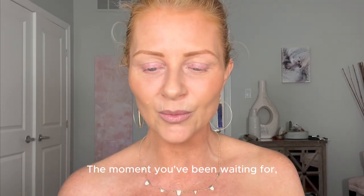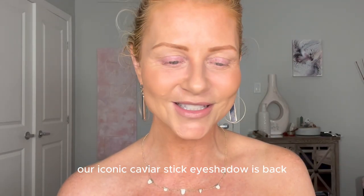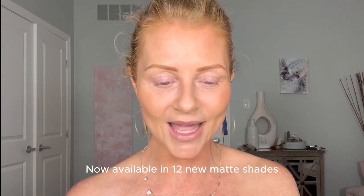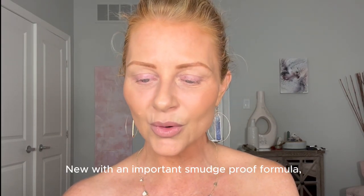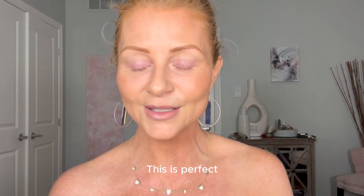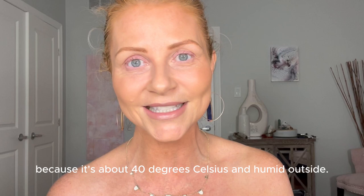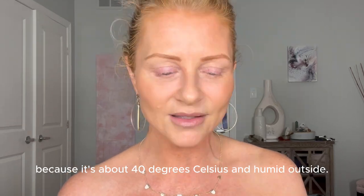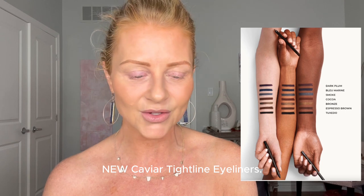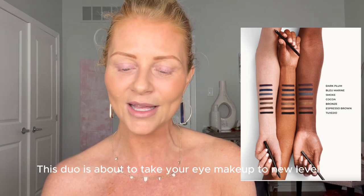The card says: 'Hi Julie, the moment you've been waiting for. Our iconic caviar stick eyeshadow is back and better than ever, now available in 12 new matte shades, with an improved smudge-proof formula designed to last all day long.' This is perfect because it's about 40 degrees Celsius and humid outside. Launching with its companion: new caviar tightline eyeliners. This duo is about to take your eye makeup to new levels.